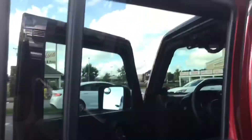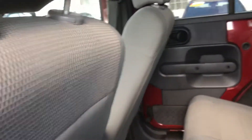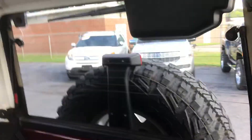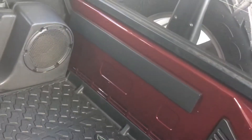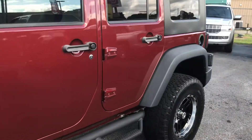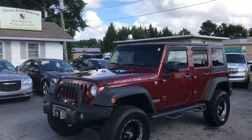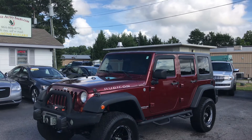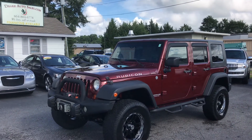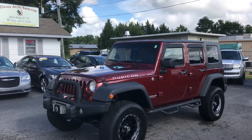It has WeatherTech mats so the vehicle stays real nice and clean. It's a really good vehicle. Again, this is Christopher Morton of Drake Auto Sales. Give me a call at 864-398-6110. This will not last long. Have a great day.